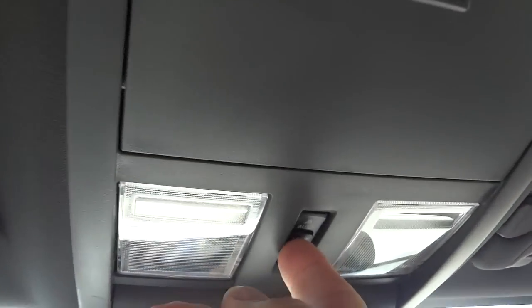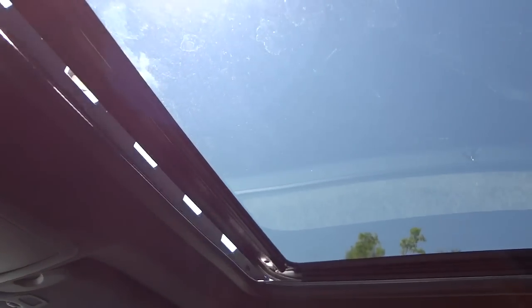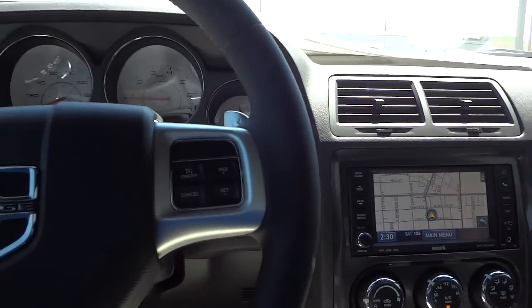This one has a sunroof, so I'm going to open that up so you can see what it looks like. The controls are right here — I can vent it up, close it, or open it fully. When you don't want to use it, you've got the shade like that.